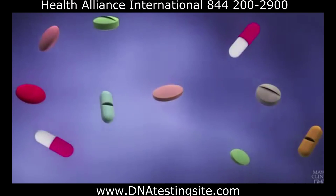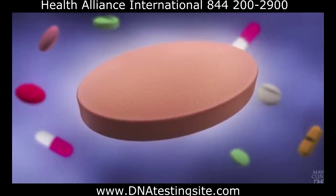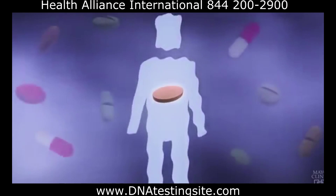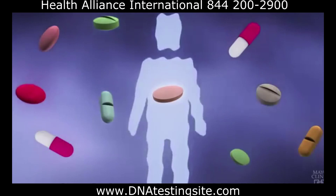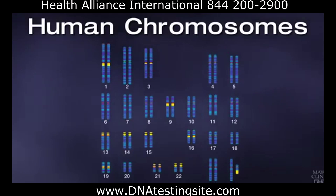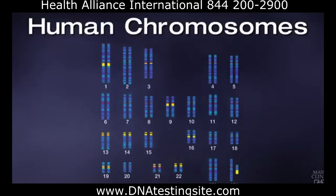For example, if you have high cholesterol, your doctor might prescribe one of many statin medications to lower your risk of a heart attack. But these drugs also can have significant side effects. Finding that out can be expensive, time-consuming, and could delay receiving proper treatment. Pharmacogenomics offers a better way. A genetic test can show how your body is likely to respond to a certain statin, helping your doctor prescribe the right dose of that medication, or even a different medication, to get the best results for you.